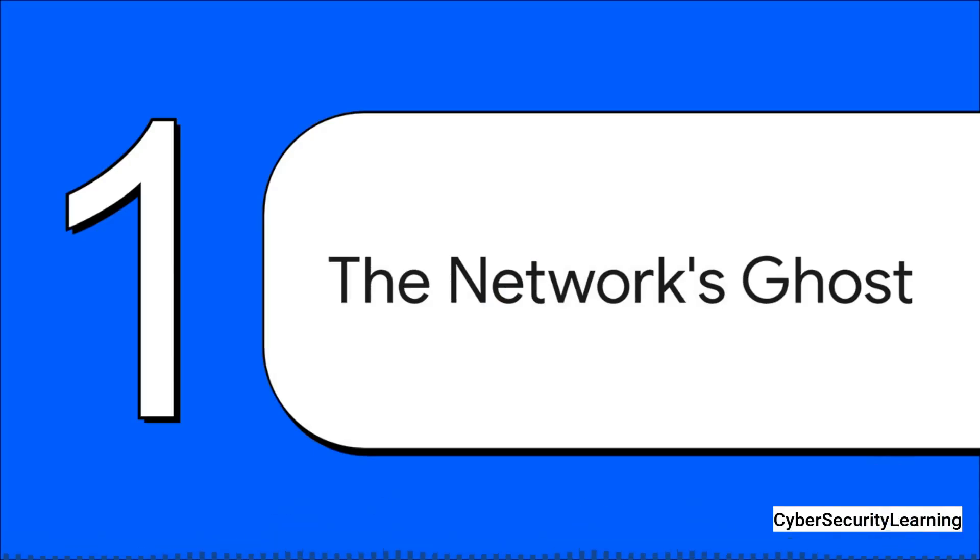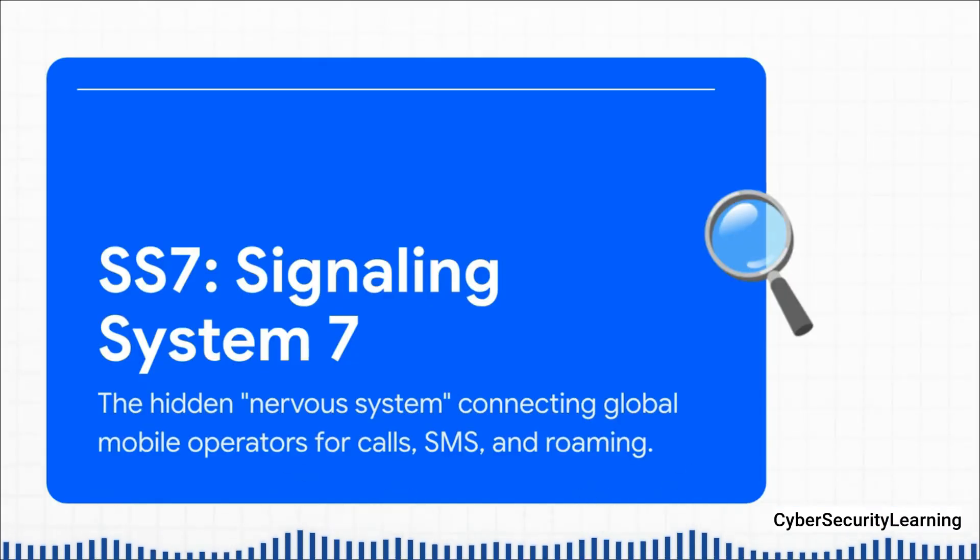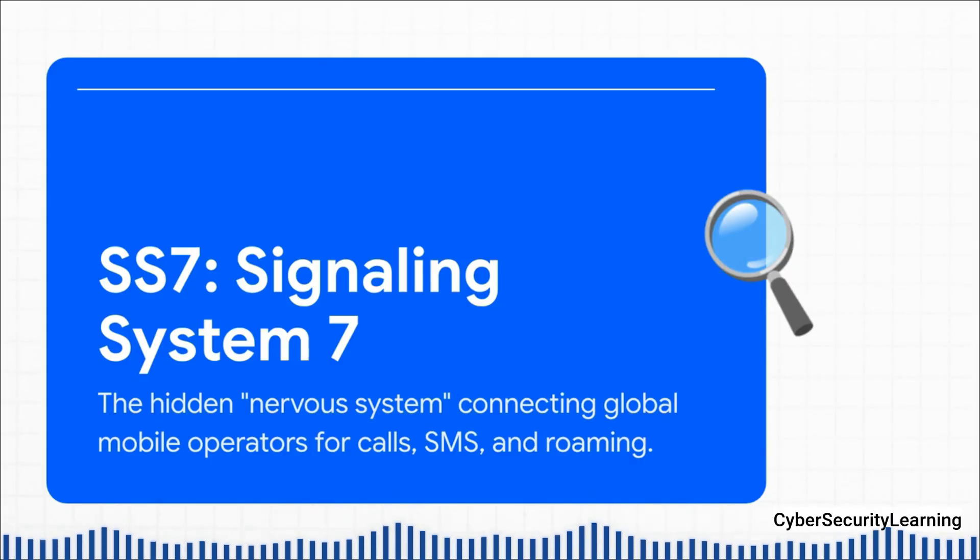To get our heads around this, we need to look at a piece of critical infrastructure that, honestly, most people have never even heard of. It's kind of like a ghost in the machine — the hidden nervous system that connects every single mobile operator on the planet. And it's called SS7, which stands for Signaling System 7.